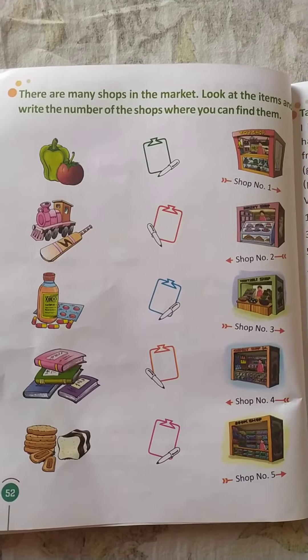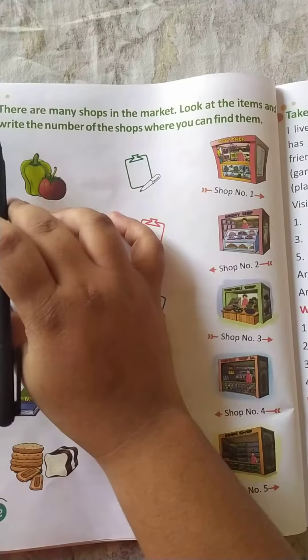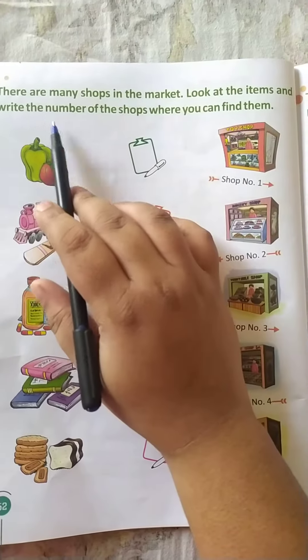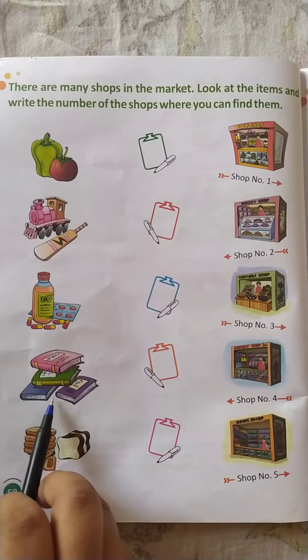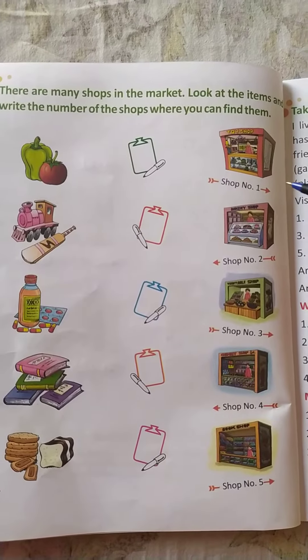Hello kids, take out your textbook, that is on page number 52. What is written here? You can see there are many shops in the market. Look at the items and write the number of the shops where you can find them. You can see vegetables, toys, medicine, books, bread, biscuits, and more.